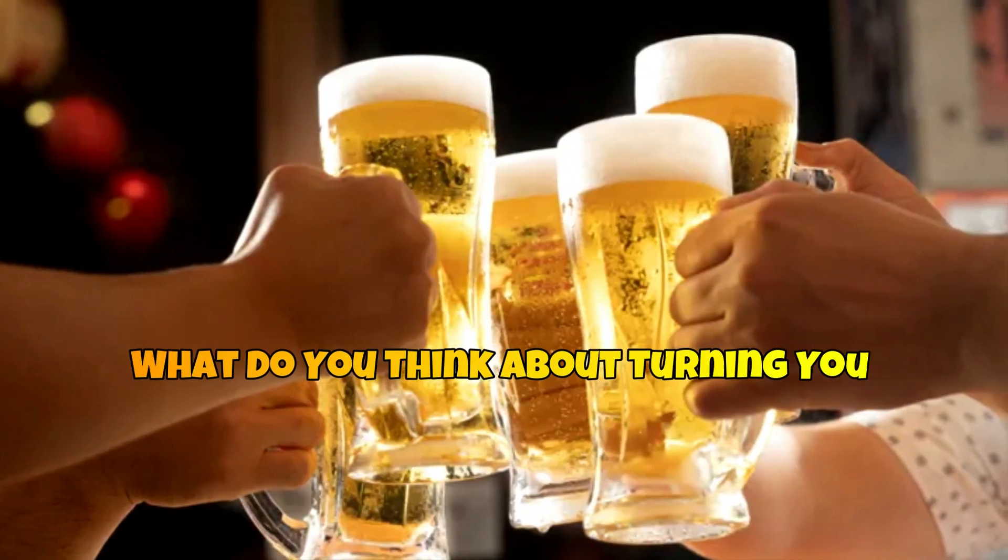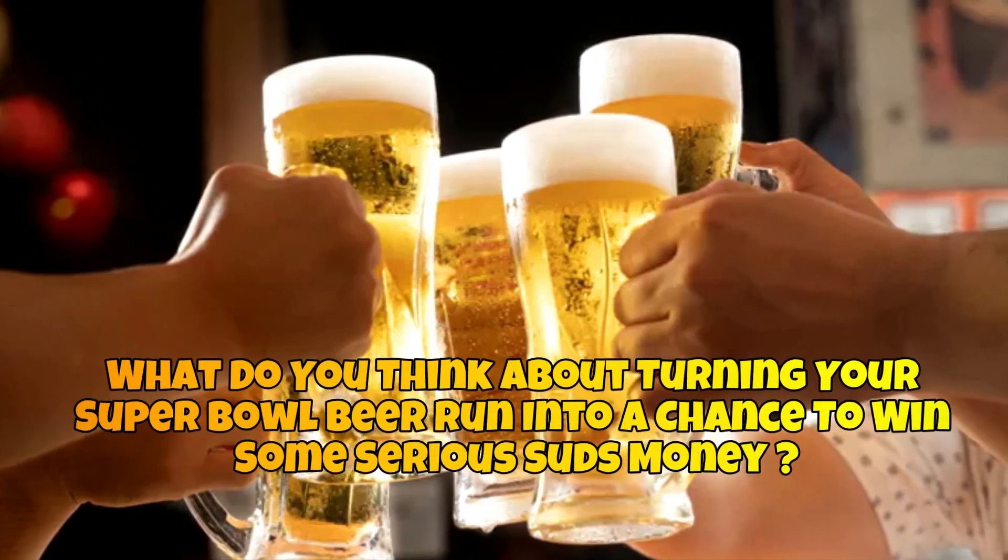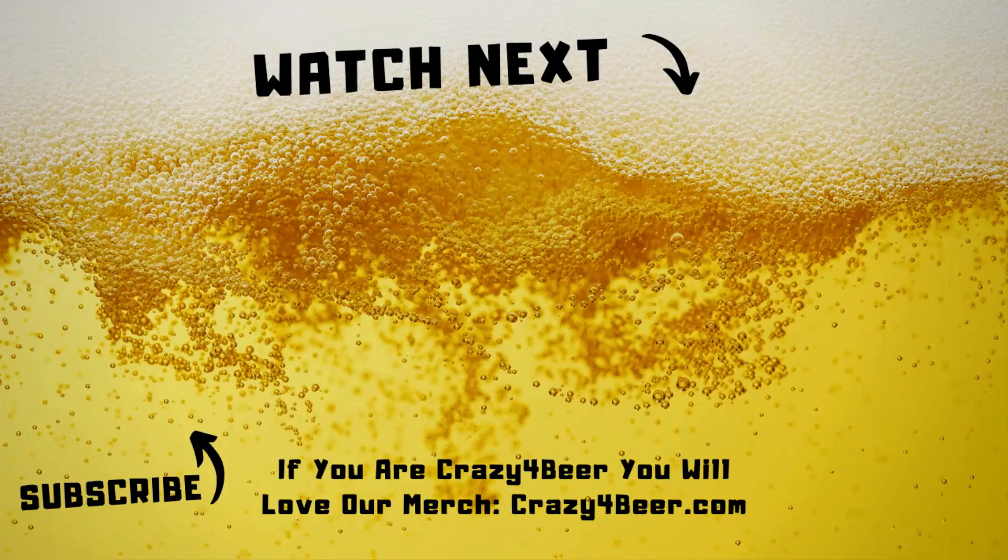So, what do you think about turning your Super Bowl beer run into a chance to win some serious suds money? Let us know in the comments. If you're crazy for beer, be sure to check out the links in the description for our line of beer merch and other beer-related stuff. We'll see you next time.